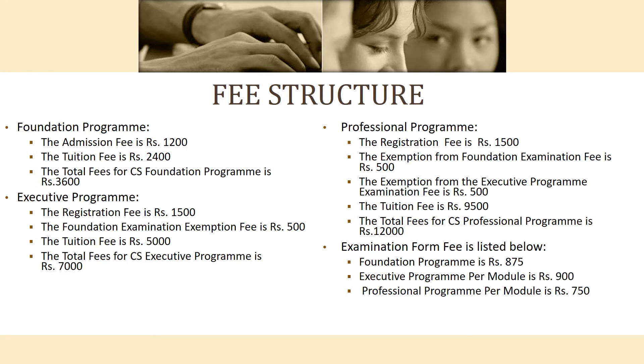Now here is the fee structure. The Foundation Program, Executive Program, and Professional Program all have different fee structures. The total fee for the Foundation Program is Rs. 6,600; for the Executive Program is Rs. 7,000; and for the Professional Program is Rs. 12,000. Examination fees are Rs. 875, Rs. 900, and Rs. 750 respectively.